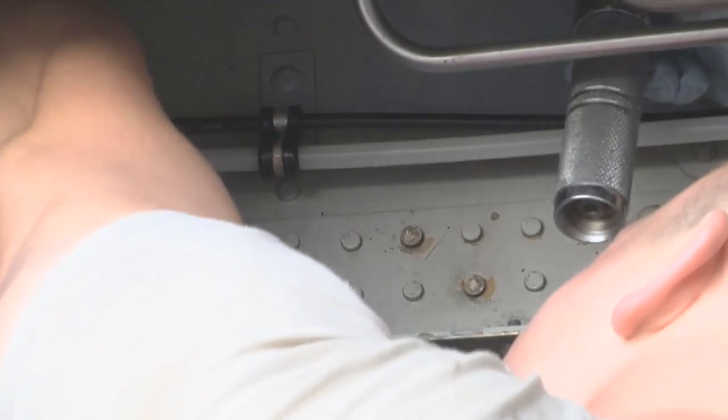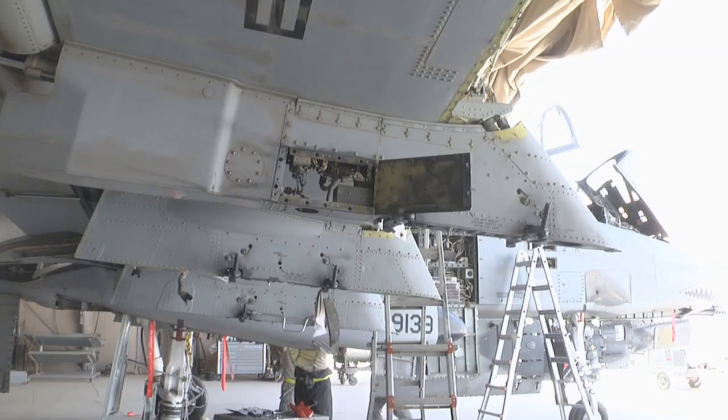Every 500 flying hours, we roll the jet in, tear it down, inspect everything, fix what we find, put it back together, ops check it, engine run it, and send it back to the flight line so they can get it back in the fight.